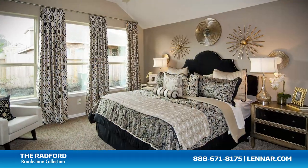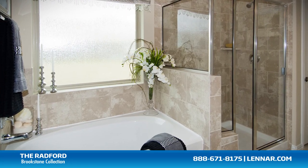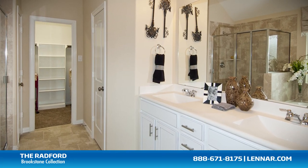The master suite of the Radford, located on the first floor, includes a private bathroom retreat with a separate shower and soaker garden tub, cultured marble vanities, and a huge walk-in closet.